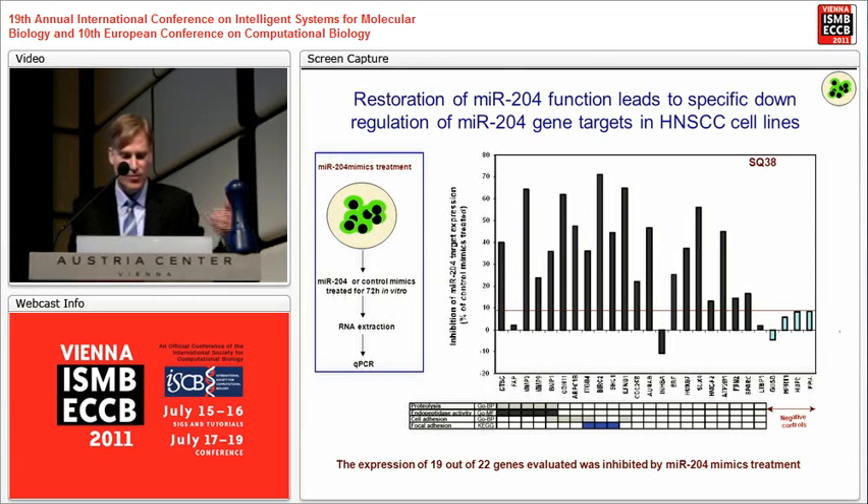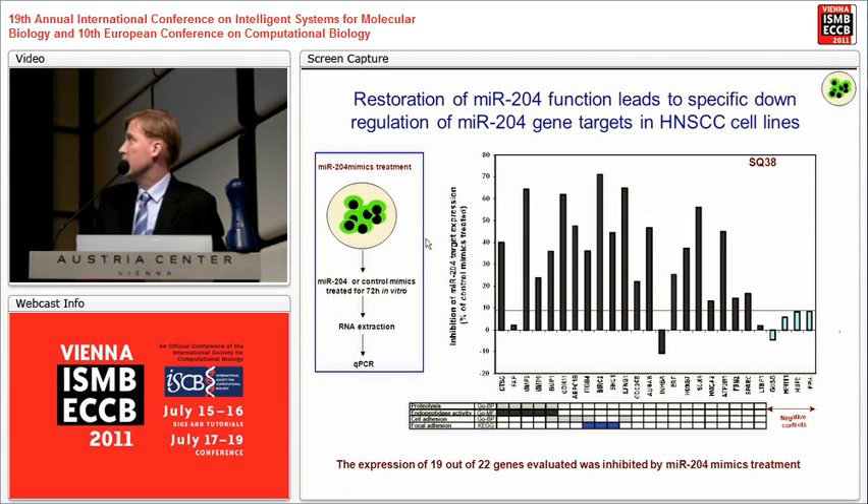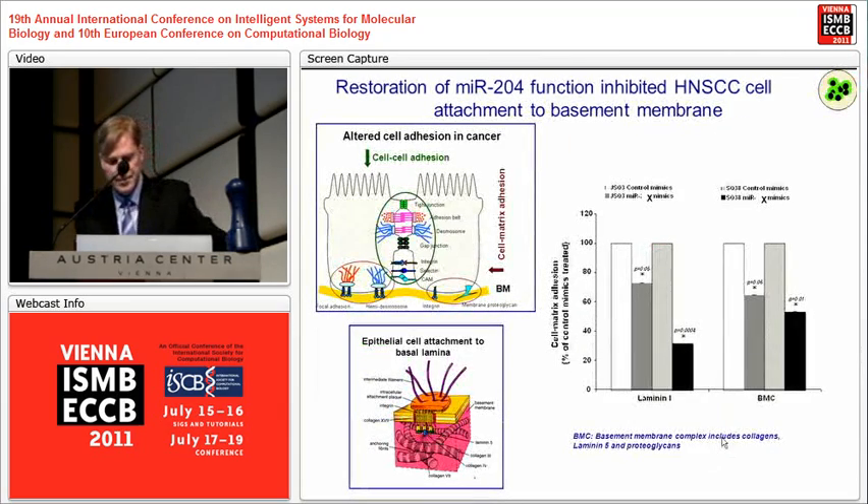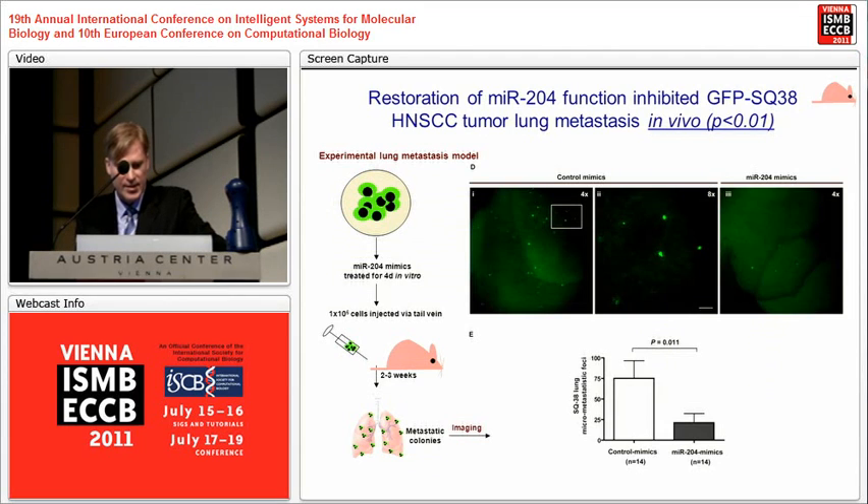Here we have the targets of the gene — we exposed the cell lines to microRNA-204 and a control mimic microRNA that is nonsensical — and you can see the inhibition of microRNA-204 targets. The majority of targets worked; there are four controls showing where the activity of controls sits, and it didn't work in three of them. We then did invasion assays and similarly observed an inhibition of invasion with microRNA-204 expression. We exposed cell lines for four days in vitro before tail vein injection; three weeks later the animals were sacrificed and the number of metastases was verified, and we had a very significant difference in metastases in the animal model.